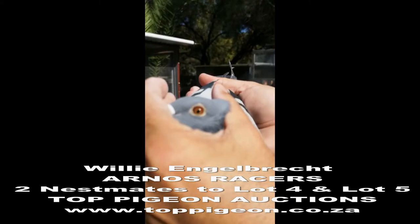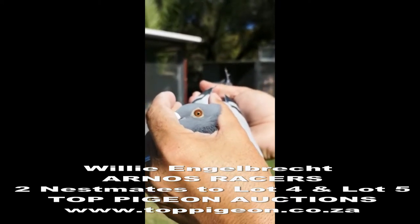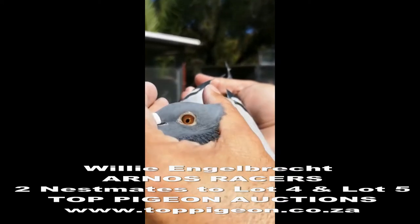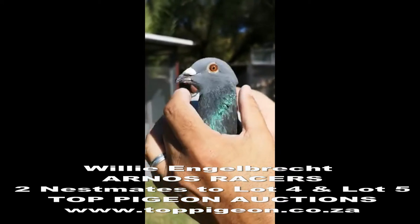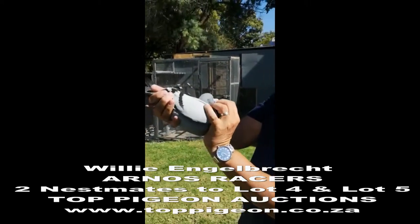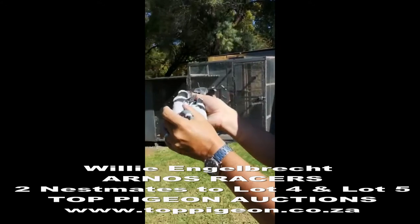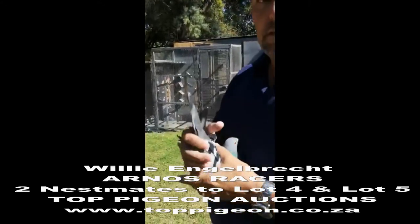This is the nest mate then of 22.09 and 22.10, and that's on Top Pigeon sales. A beautiful bird, as you can see. I'm going to catch a later version of this pair as well.